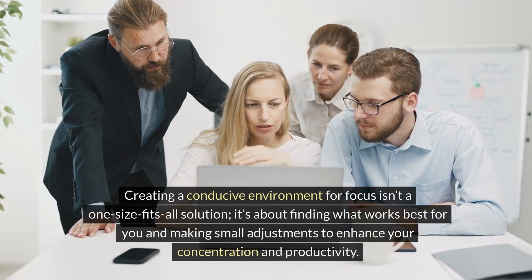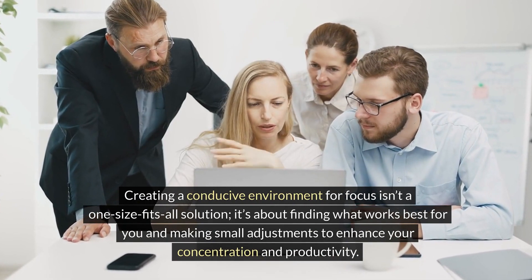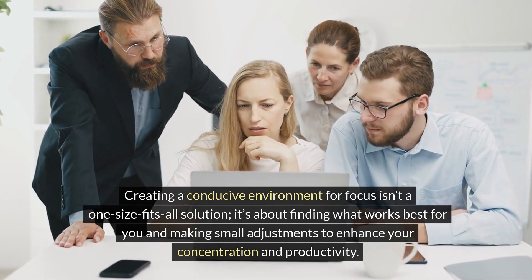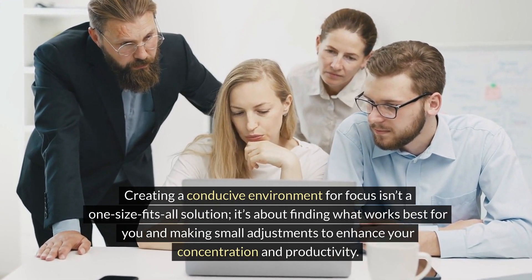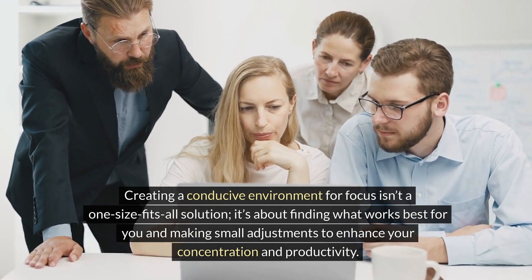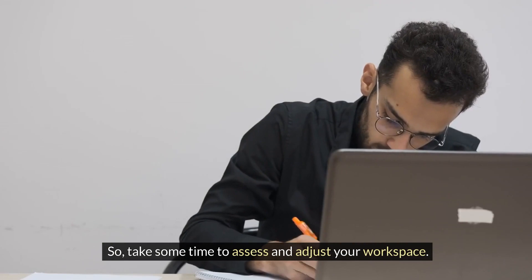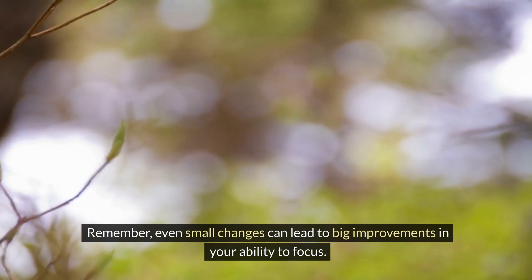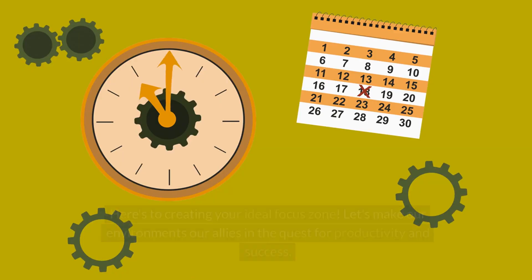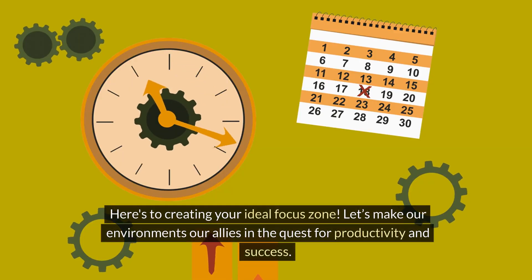Creating a conducive environment for focus isn't a one-size-fits-all solution. It's about finding what works best for you and making small adjustments to enhance your concentration and productivity. So take some time to assess and adjust your workspace. Remember, even small changes can lead to big improvements in your ability to focus. Here's to creating your ideal focus zone — let's make our environments our allies in the quest for productivity and success.